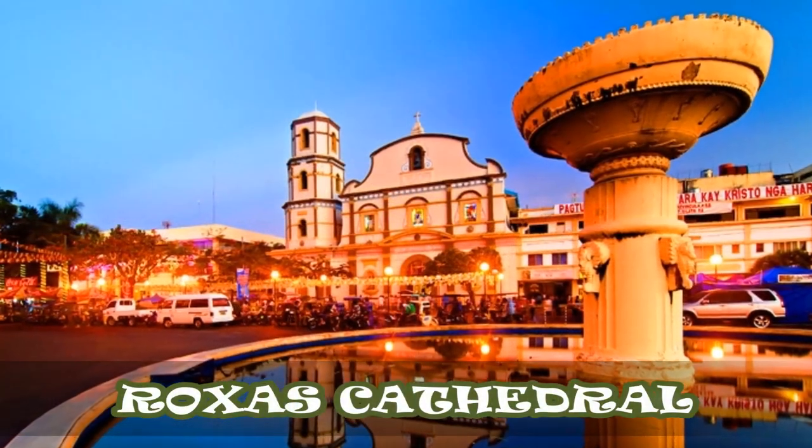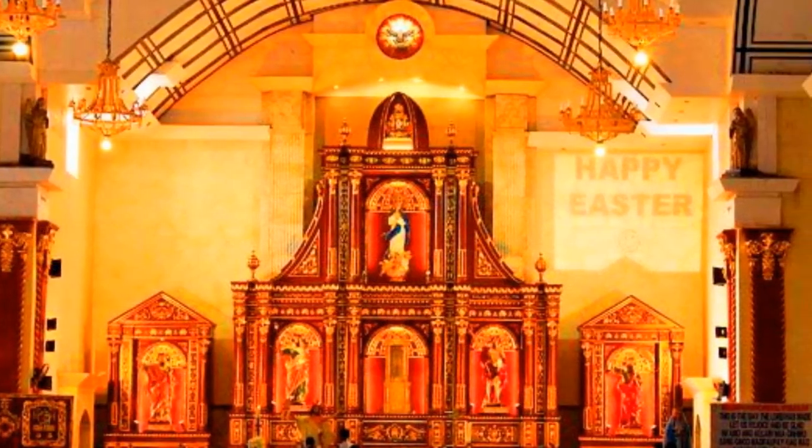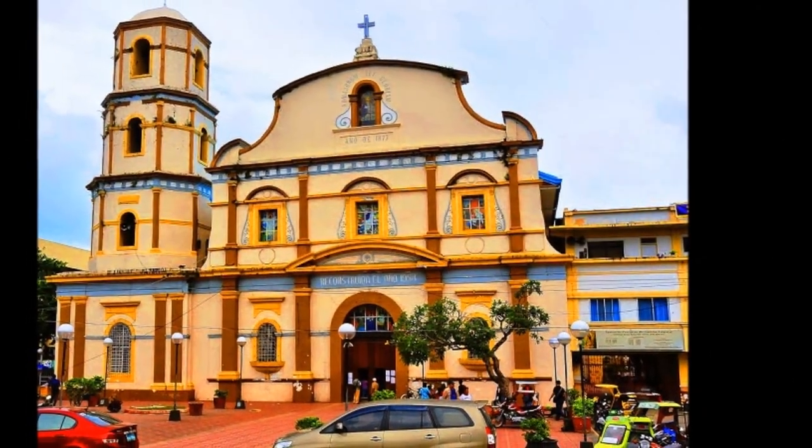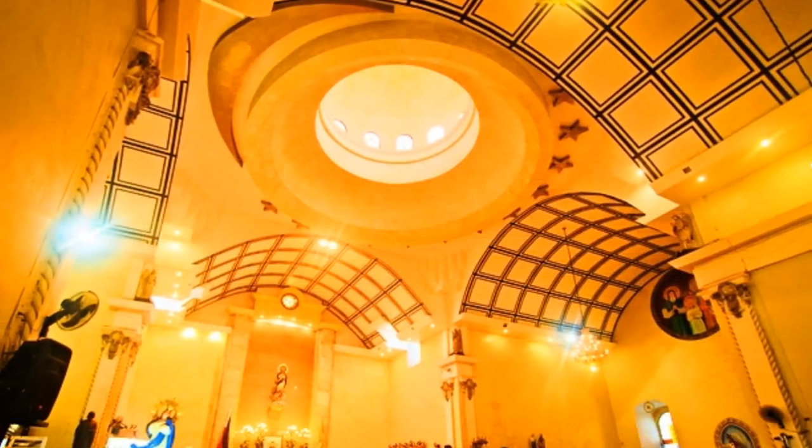Roxas Cathedral: This beautiful church has a history that dates back to the 1870s. It has undergone maintenance work and some reconstructions over the years to restore and maintain its former beauty. Take photos or go inside to hear Mass, say your prayers, or go to confession.